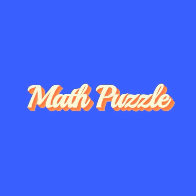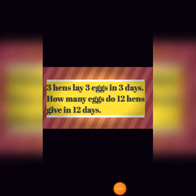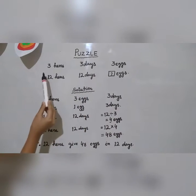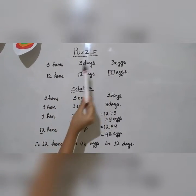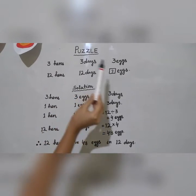This is a math puzzle. Three hens lay three eggs in three days. How many eggs do twelve hens give in twelve days? Let's begin. Here the puzzle is: three hens in three days lay three eggs. Then twelve hens in twelve days lay how many eggs?